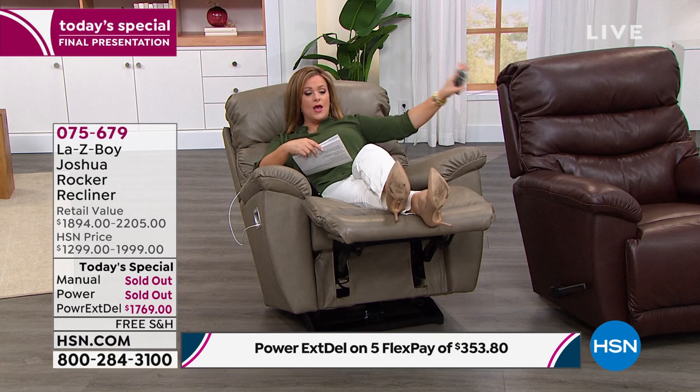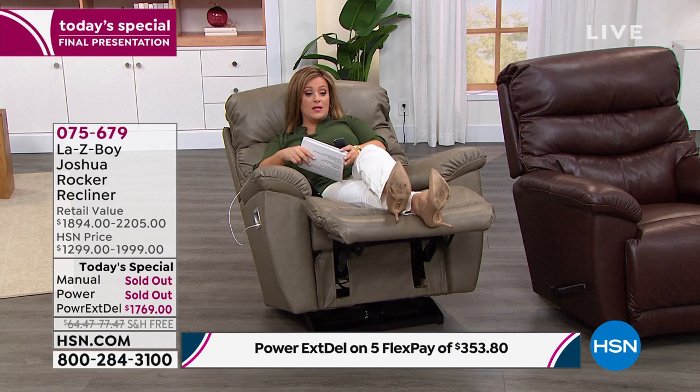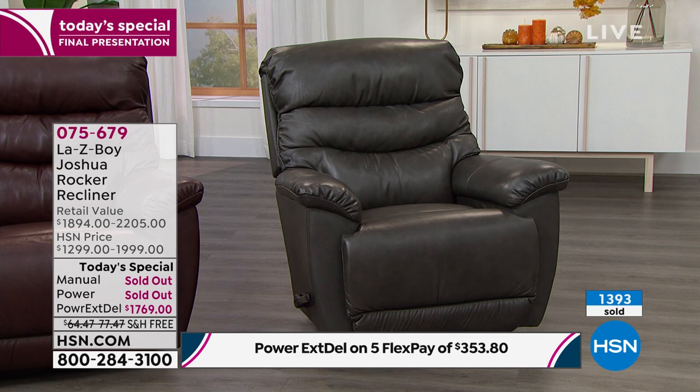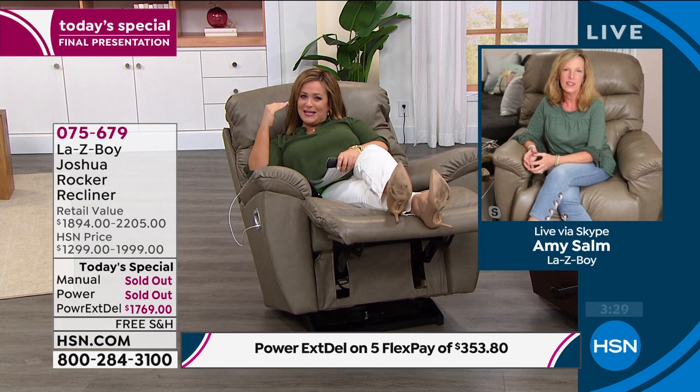This is specifically for the HSN customer — it's our best buy of the day. You have about an hour and eight minutes to take advantage of this price — 075679. Don't tell me I didn't warn you: taupe three dozen left, walnut 120 left, charcoal about five dozen left. All we have left is the power in extended delivery — you'll be getting your chair approximately September 20th. Lazy Boy has come a long way — they were always synonymous with comfort and durability and were always well-made, but the chair's style has evolved just like clothing. This particular silhouette has so many design features done and meant to look this way.